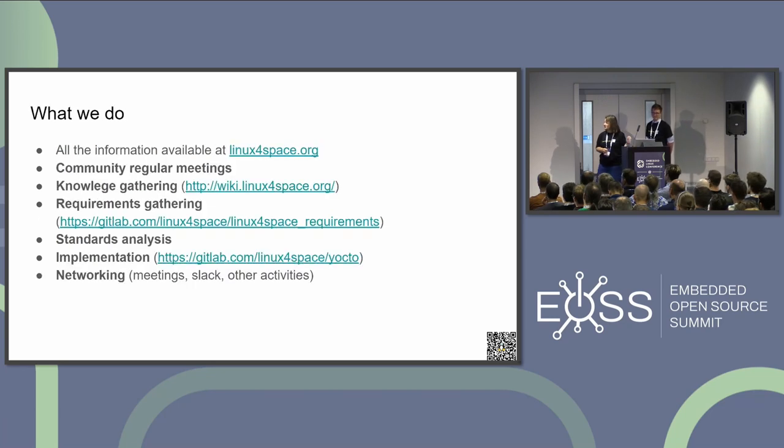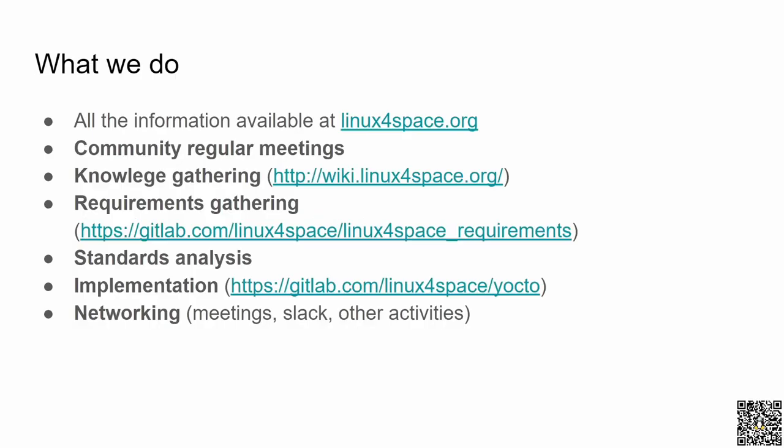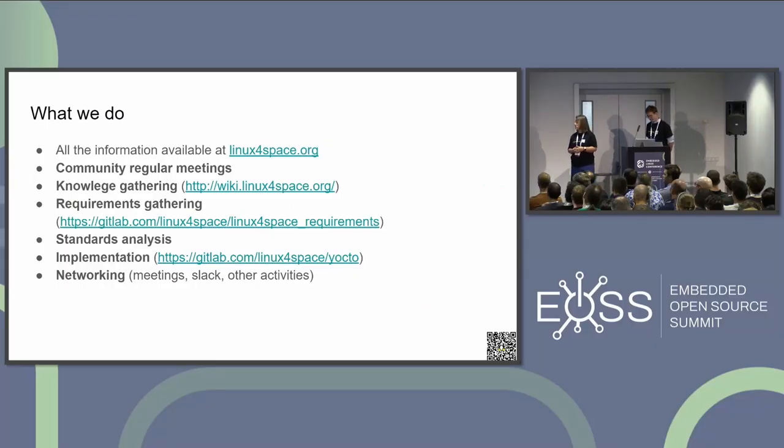Now shortly what we are doing. If you are interested, you can scan the QR code which will lead you to the linuxforspace.org web page where we try to gather all the information. We are organizing regular meetings which go online every second week. On the meetings we found that everybody knows something about the space applications and the problems we shall solve. In March we started a wiki page and discussed some general structure. Then we worked on requirements and are analyzing the standards, moving slowly to the implementation phase. We have started a GitHub which is ready for our layers.